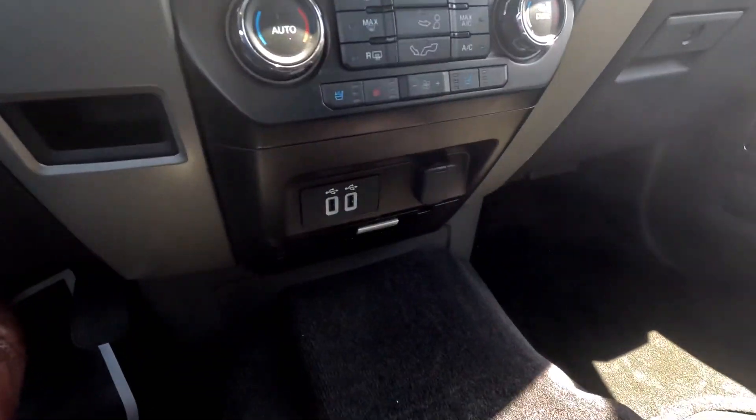All your standard climate control, USBs, and everything else. We'd love to invite you in to finish taking a look at this in person, go for a test drive — let me know if you have any further questions. Take care!